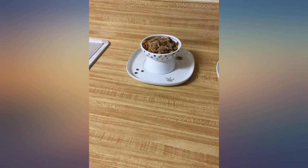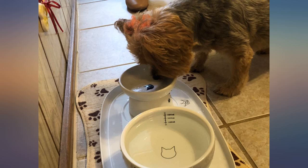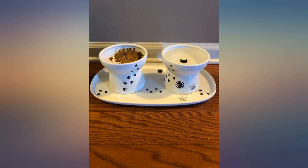My fat boy is a messy eater and it helps a lot to contain the mess. Arrived today — ordered it with a set of bowls, packaged really well and it matches perfectly with the bowls. My cat is already using this set, gonna keep his eating area clean. Highly recommend.